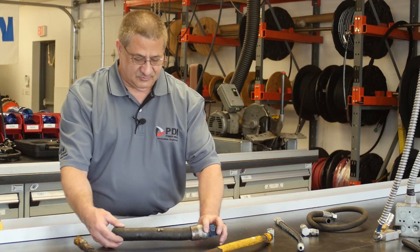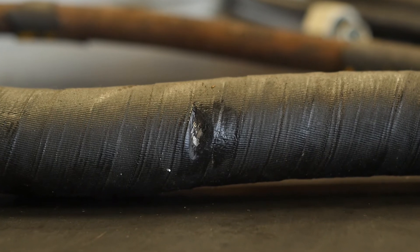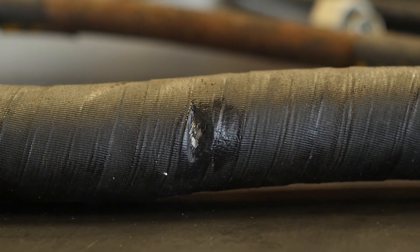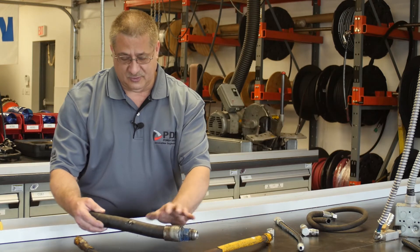And last, we have a hose here that actually has obvious signs of rubbing against it, exposing the spiral steel reinforcement, again causing the hose to fail.